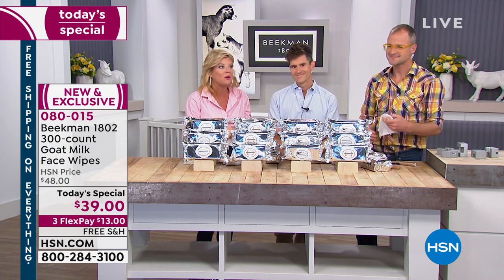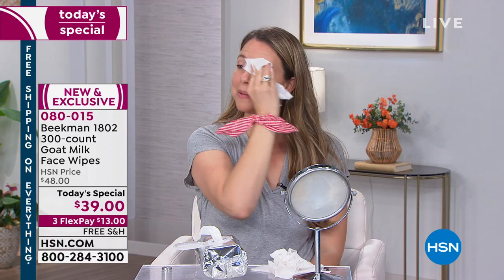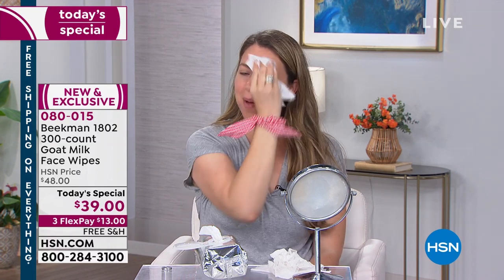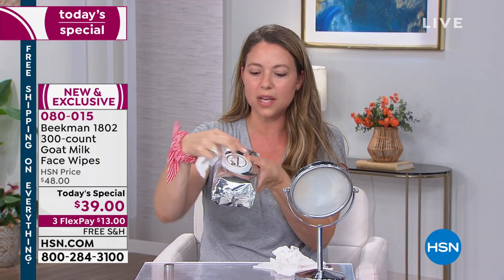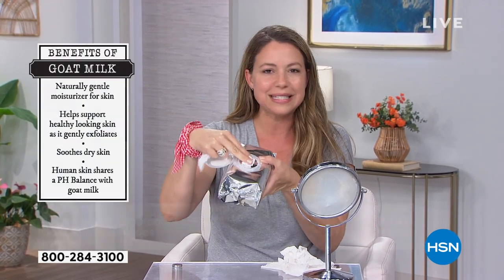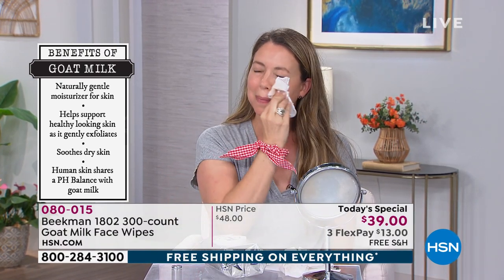Our Milkmaidens have been here since midnight last night and they've removed their makeup eight or nine times today, and their skin is glowing. If you washed your face that many times with other wipes you'd be irritated. One Milkmaiden says: 'My skin actually feels smooth and soft, and that never happens when you use other wipes.' And this closure is brilliant — there's nothing worse than buying wipes and then opening them two or three times and they're dried out. That does not happen with these.